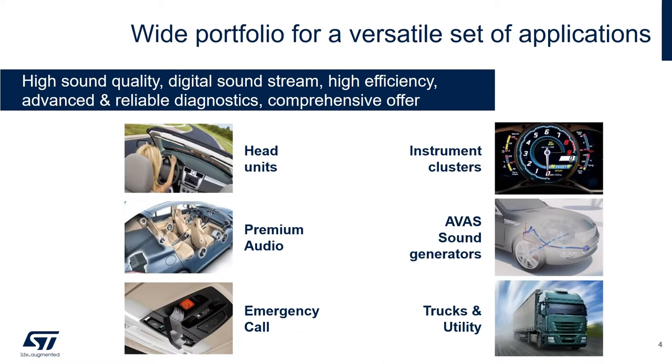Our wide portfolio of audio amplifiers allows us to address many applications in the automotive space. These include head units, premium audio, e-call, instrument clusters, AVAS sound generators, and many other applications within the trucks and utility space.